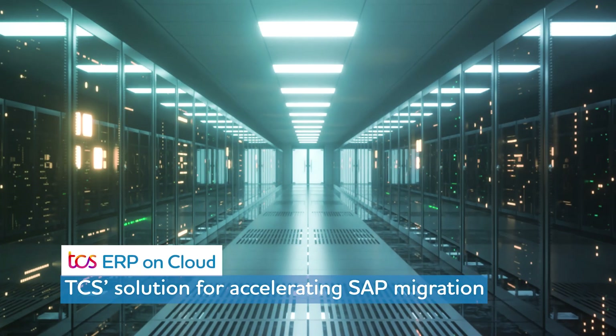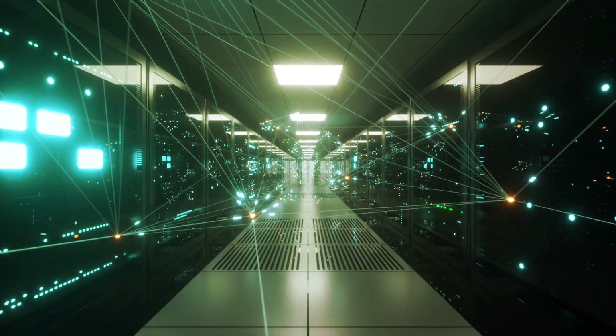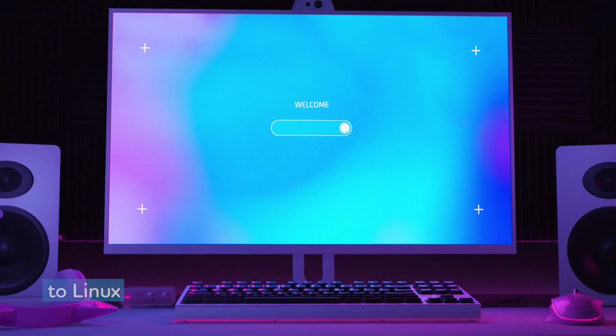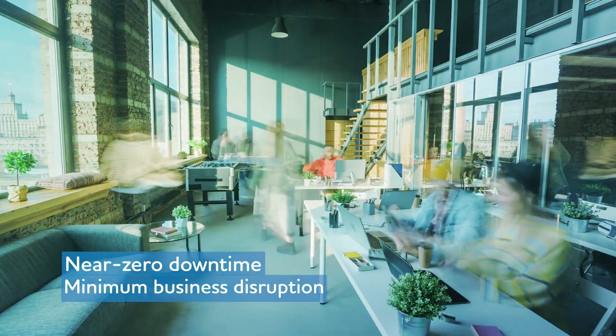TCS's solution for accelerating SAP migration allows you to migrate legacy systems from your current data center — any database, any operating system — ensuring near-zero downtime and minimum business disruption.